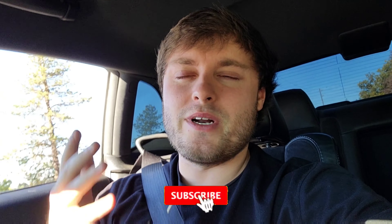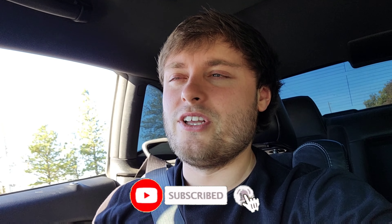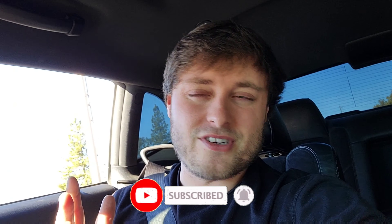Yo, what's happening everyone, welcome back to the channel, hope you guys are all having a great day. I really appreciate you guys tuning into the new video and all the subscribers — you guys mean a lot to me. I'm trying to do at least one or two videos a week when I have time. What we're going to do today is change the rear diff fluid in the car.